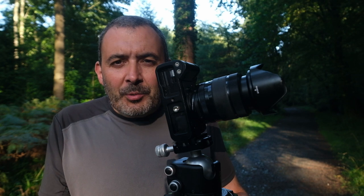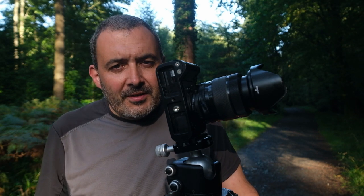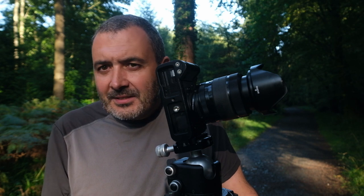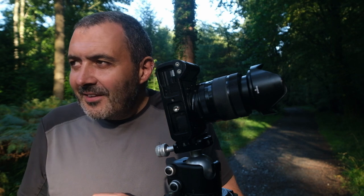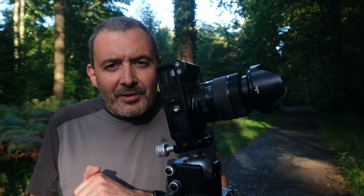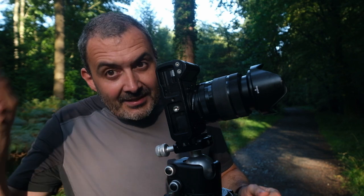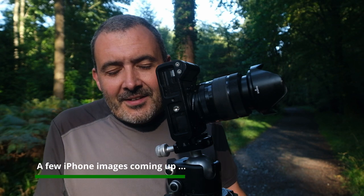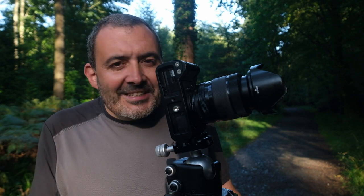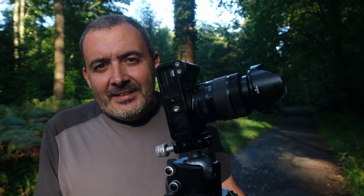I think we'll call that quits for this week's vlog. It started off pretty promising but then the conditions made things quite challenging. It's been a wonderful couple of days so far, and I'm back out again tomorrow which you'll see next week. Until then, as always, thanks for watching — take care, bye.